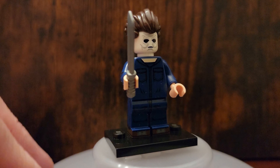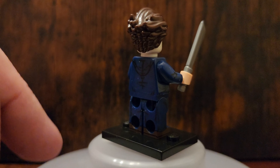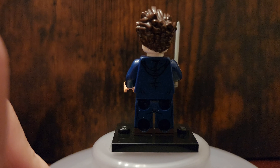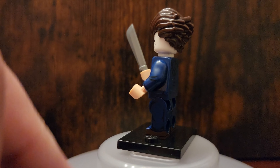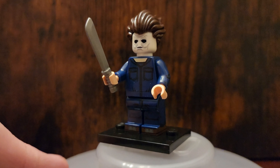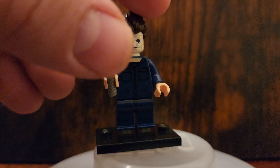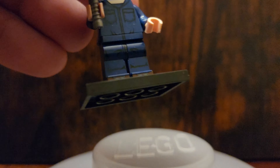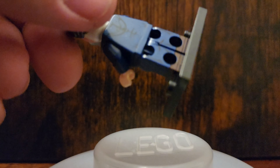Next up is Michael Myers from the Halloween series. This is such a great fig. I love the printing — it's a little hard to see with this lighting, but you can tell what I'm talking about: the pants are all printed, they look like blue jeans, it looks like a work uniform. And his face just looks spot on. Everything is really good about this fig. I'll try to hold it up to the light so you can see the printing better.